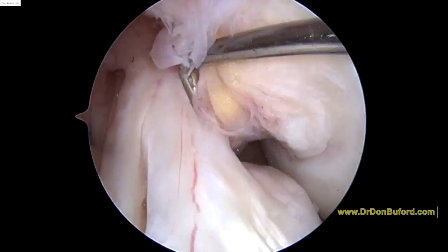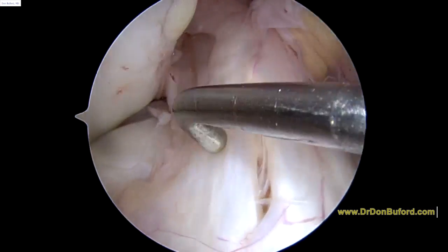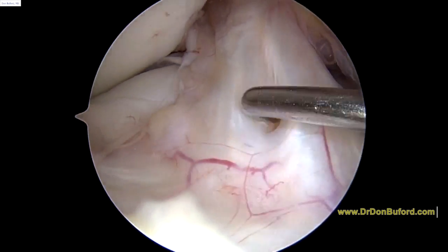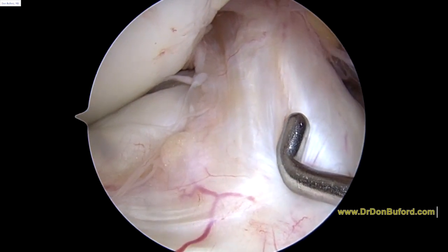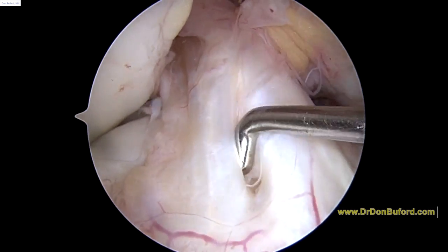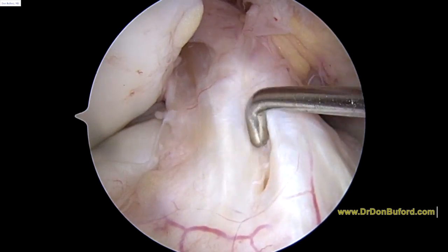Before we looked inside, we tested the knee and it was stable. However, when we look inside, we see some signs of either recent or old trauma. You can see there's a little split here at the base. The tip of that probe is only a millimeter — two at the most — so we're talking about a very small area here. But it does seem to run up a little bit here.